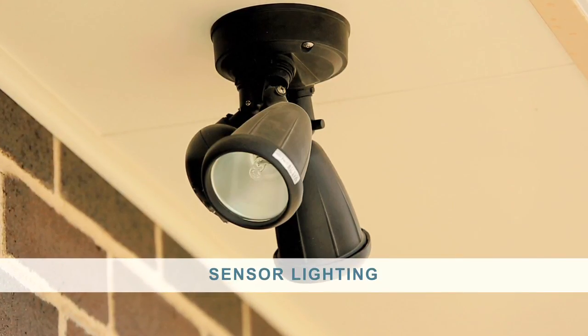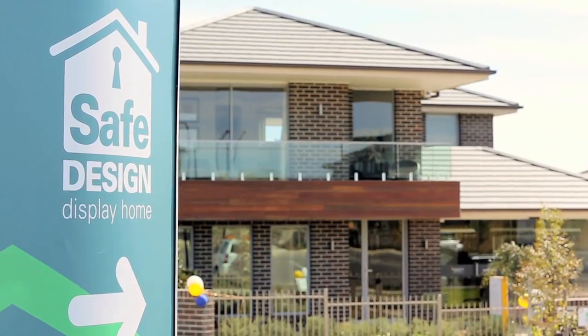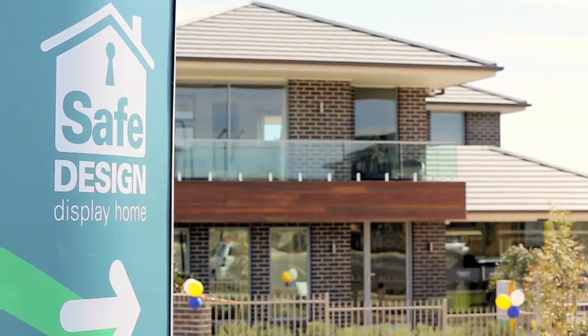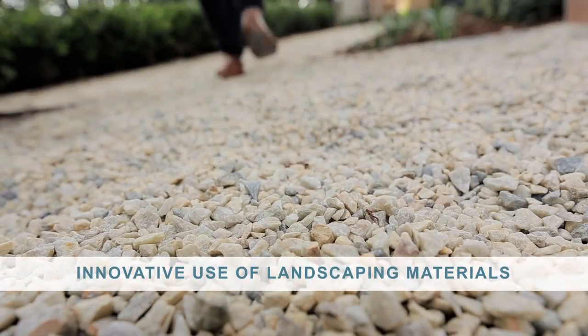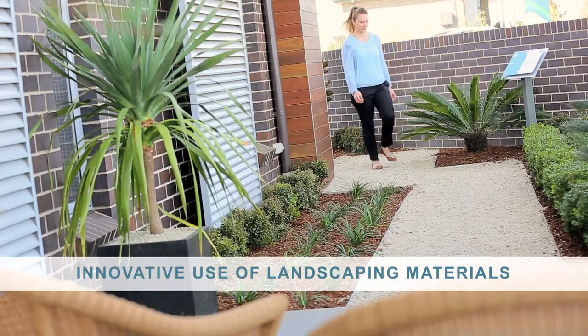Sensor lighting installed at entry points provides visibility and amenity to the exterior, as well as providing a greater sense of security to the home. The innovative use of landscape materials such as gravel can make people reconsider unauthorised access.